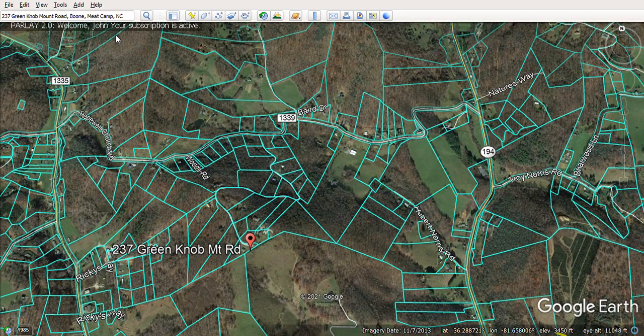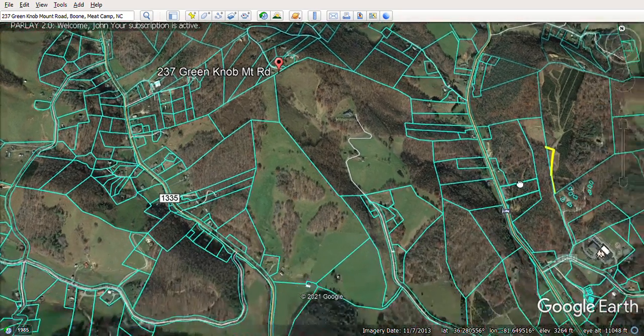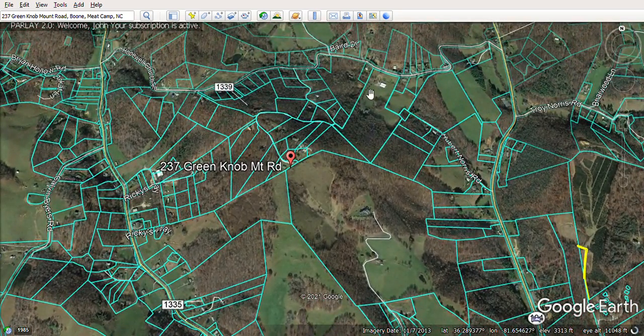Let's take a look at this property here at 237 Green Knob Mountain Road. It's in a nice little neighborhood with some decent houses. It's not far from 194 — with Meet Camp Road to the west and 194 to the east.